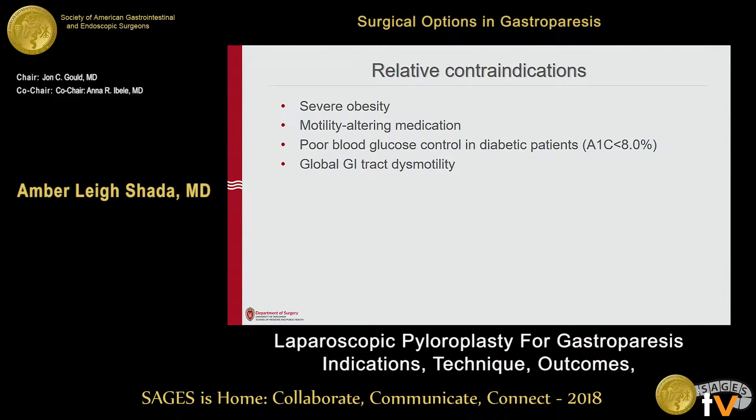Contraindications to laparoscopic pyloroplasty: patients with severe obesity probably don't need a pyloroplasty — they need a different operation. Patients on medications such as opioids, which prolong emptying, should be weaned off whenever possible. Folks with diabetes who also have poor blood sugar control have worse emptying when control is worse, so if I can get them improved before surgery, it's good for them. They could even become symptom-free with medical therapy alone.